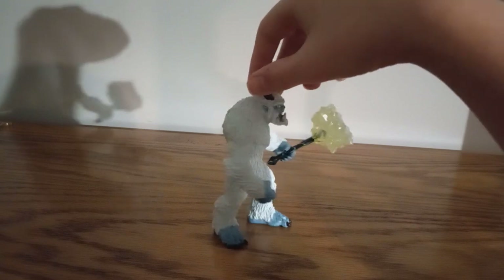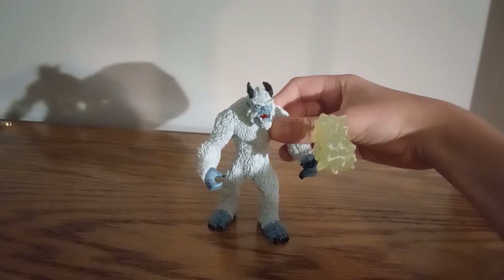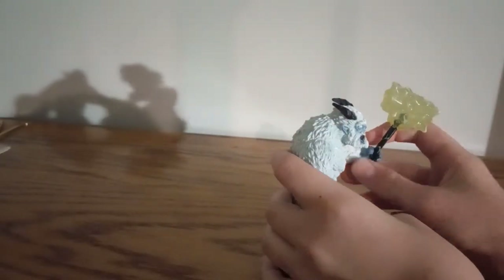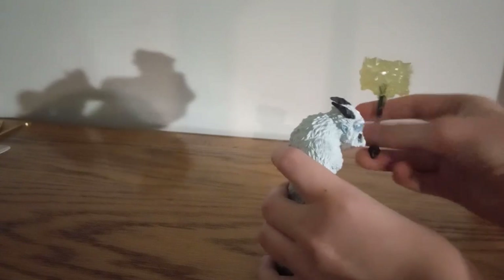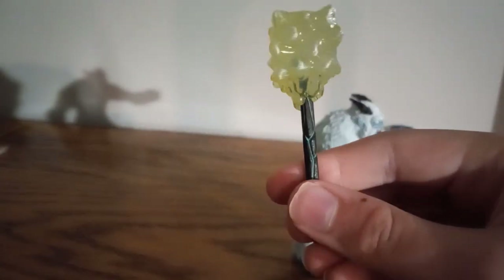Eldredor is this island subdivided into these elemental worlds, and Schleich is a toy company that makes animal figurines. This monster can hold his weapon, and it is a very interesting hammer.